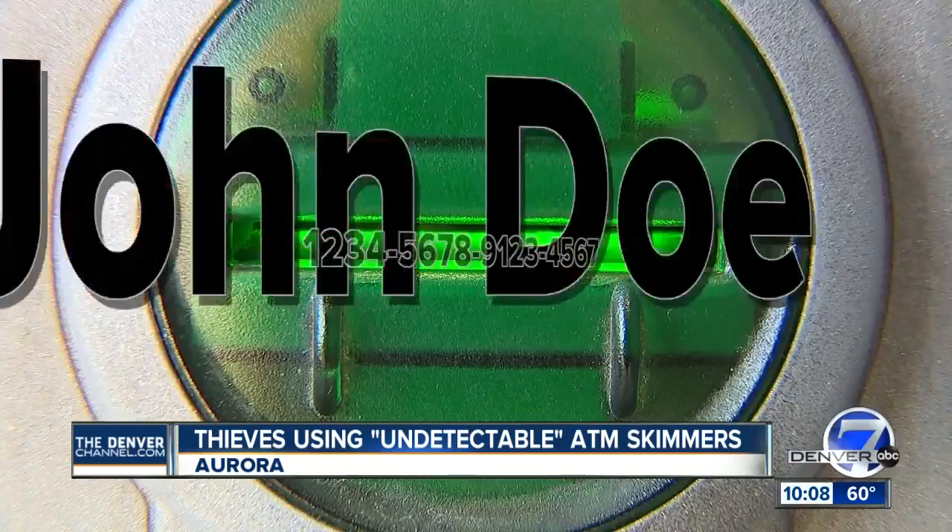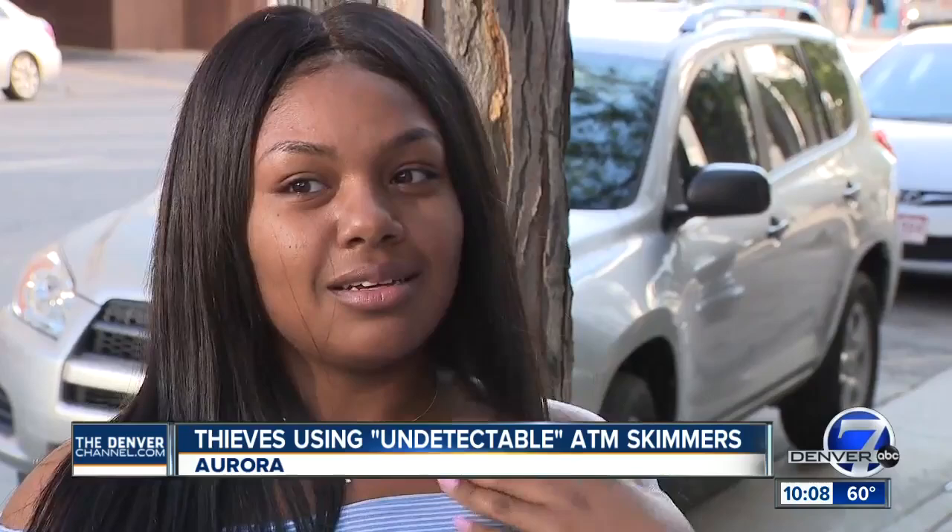Stealing your name and credit card number while you don't have a clue. They've advanced. At this point, it doesn't always surprise me anymore — they always find a way around stuff. And being young, I need my credit to be perfect. I don't need to get scammed.